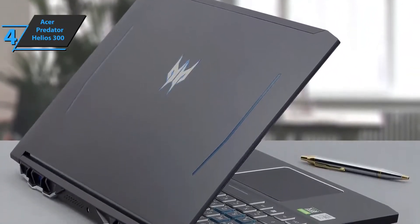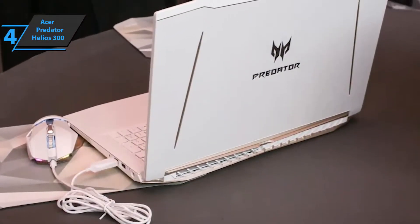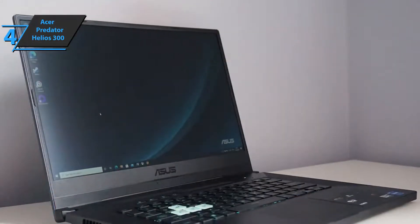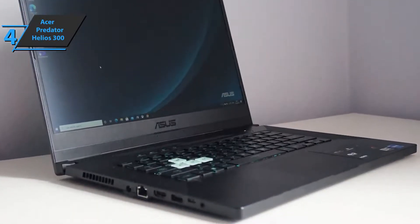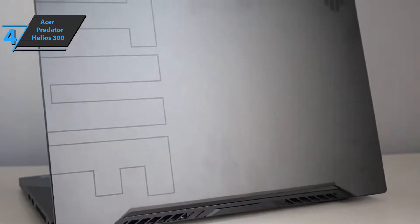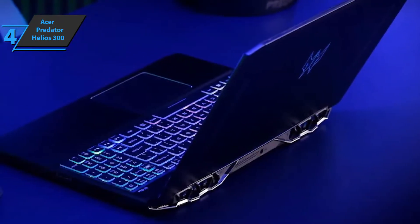The Acer Predator Helios 300 is a well-rounded multimedia device sporting a 15-inch screen with Windows 10 and SSD storage. With a resolution of 1920 by 1080 pixels, the screen delivers a refresh rate of 144Hz. In terms of graphics, this laptop features Intel UHD Graphics with 32 EUs and an NVIDIA GeForce RTX 3050 Ti GPU with 4GB VRAM. The 16GB DDR4 main memory is impressive and can be expanded up to 32GB, while the 512GB SSD provides ample storage for your data.